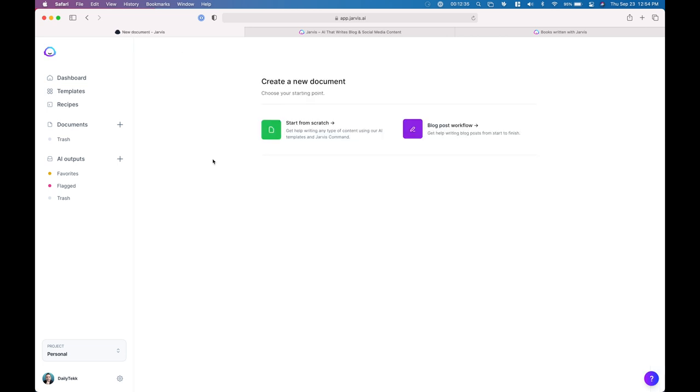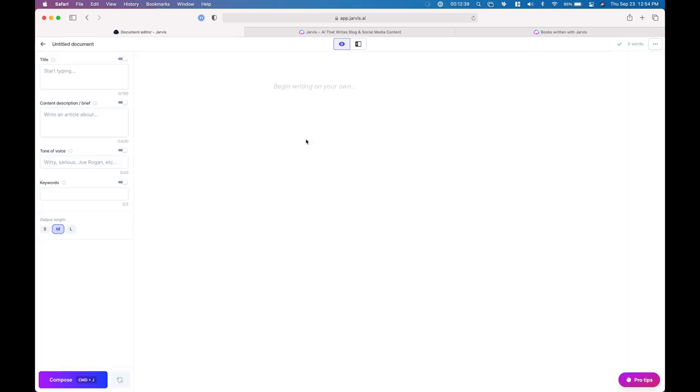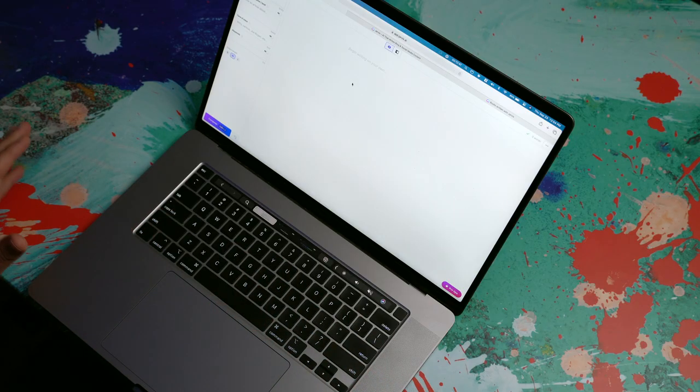I'm going to show you some of my favorites, but what I usually end up doing is hitting the long form assistant and just starting from scratch. When you do, you get this nice minimal writing interface with no distractions. When I use Jarvis, what I like to do is get all my thoughts out of my head into the document and then use Jarvis to tweak it, tune it, tighten it up and make it better.